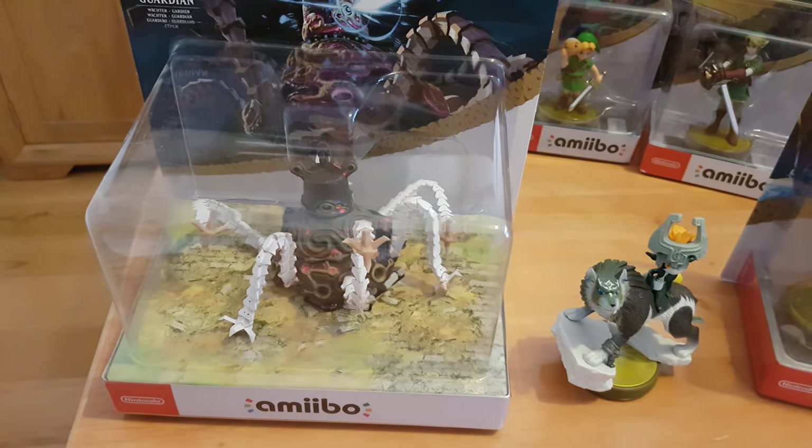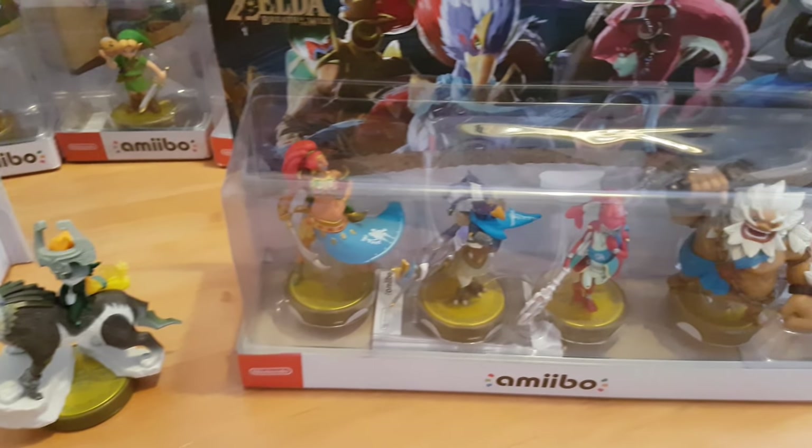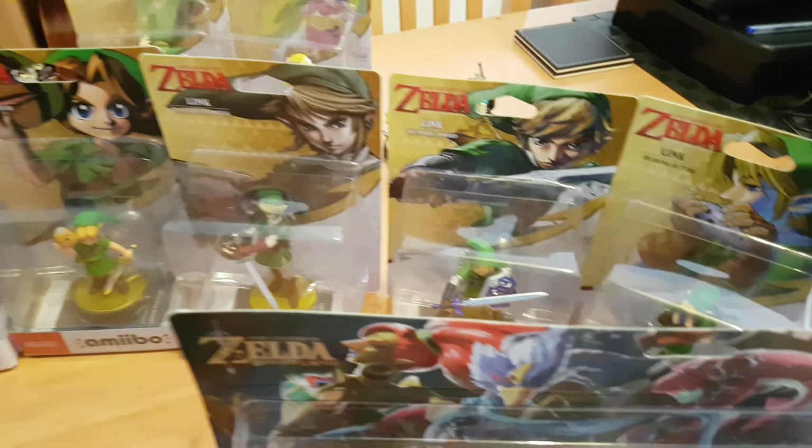So did you guys enjoy my little tour of my Legend of Zelda Nintendo amiibos? Let me know which ones are your favourites.